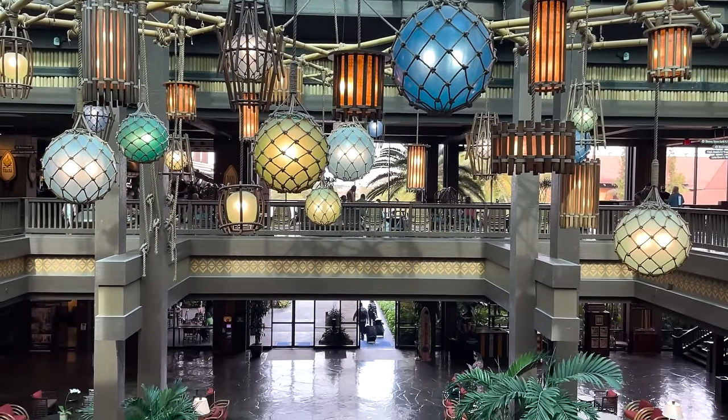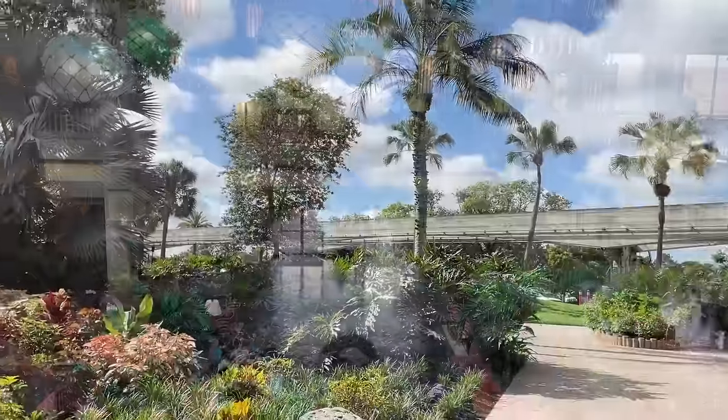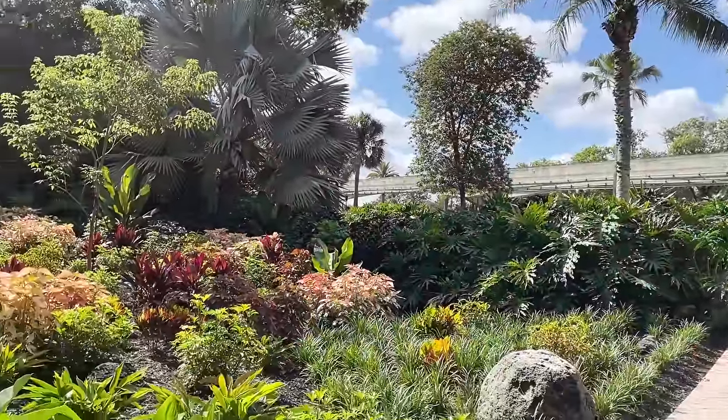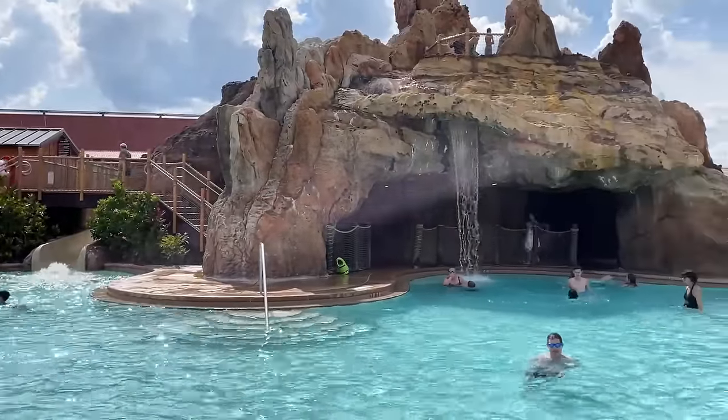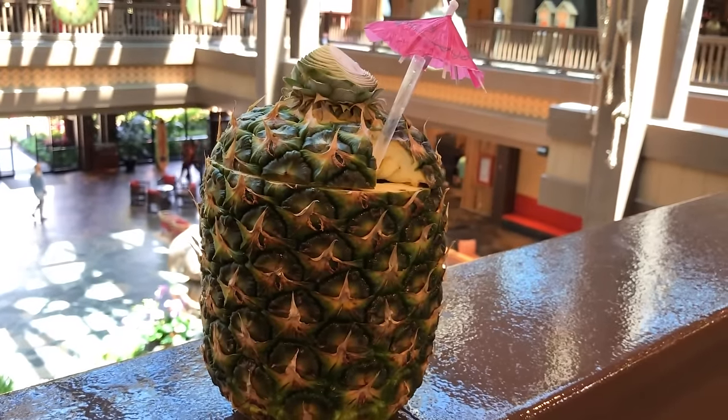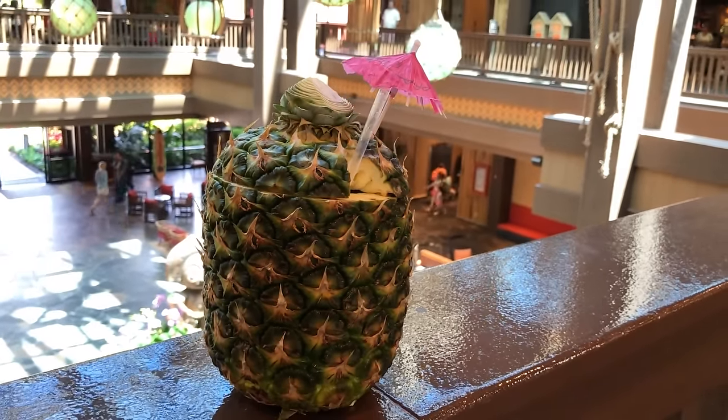Disney's Polynesian Village Resort is more than a deluxe hotel. It's a tropical getaway, beachside to bask your worldly cares away, and a cocktail dole whip oasis. Did you know you can get a cocktail in a giant pineapple? It's a real pineapple, not like a plastic souvenir cup pineapple.